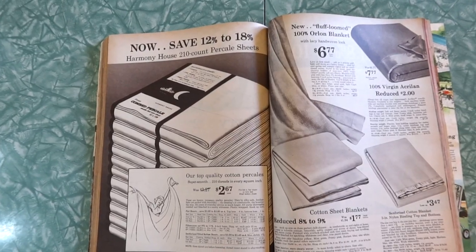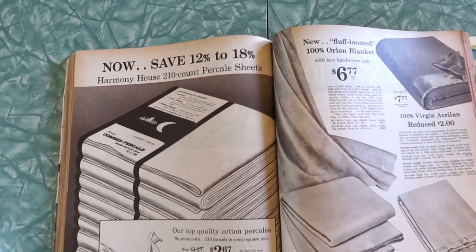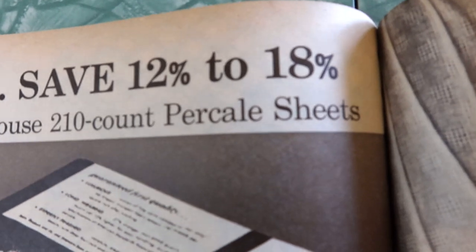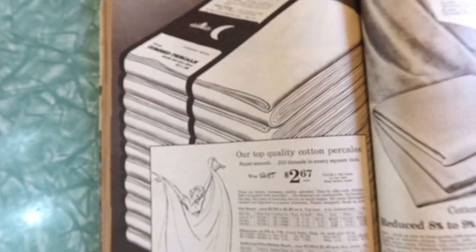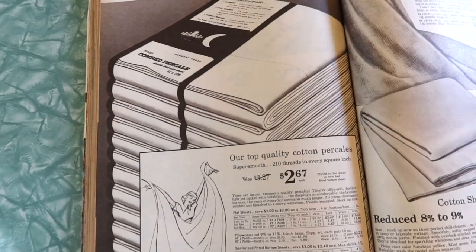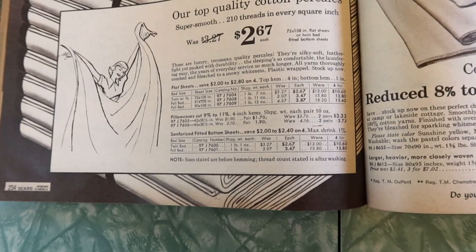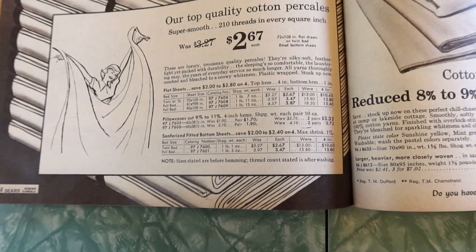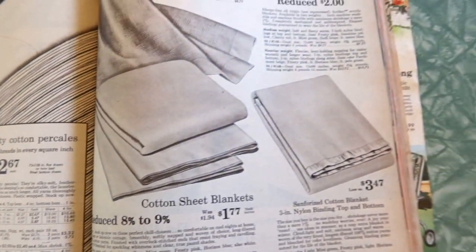Save 12 to 18%. Harmony House 210-count percale sheets — combed percale, our top quality cotton. Two hundred and ten threads in every square inch. So we were dealing with thread count even back in 1960 — I did not know that.